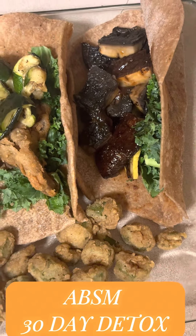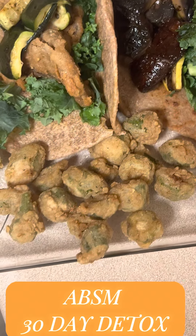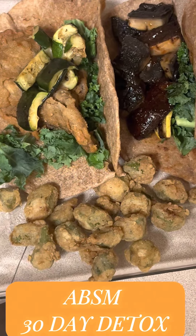We coated both wraps basically with some kale. We also threw on the grill some zucchini and squash, so we pretty much added zucchini and squash to both wraps.